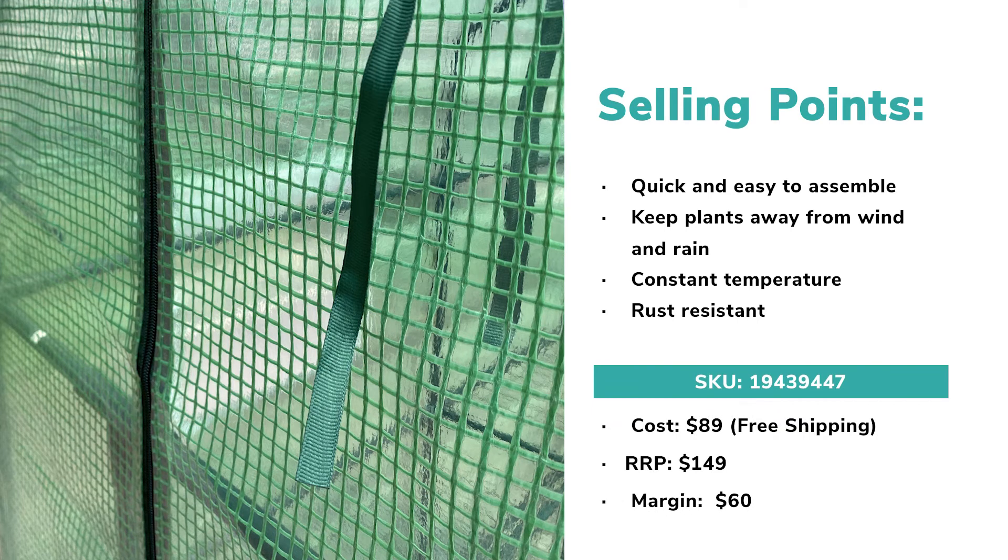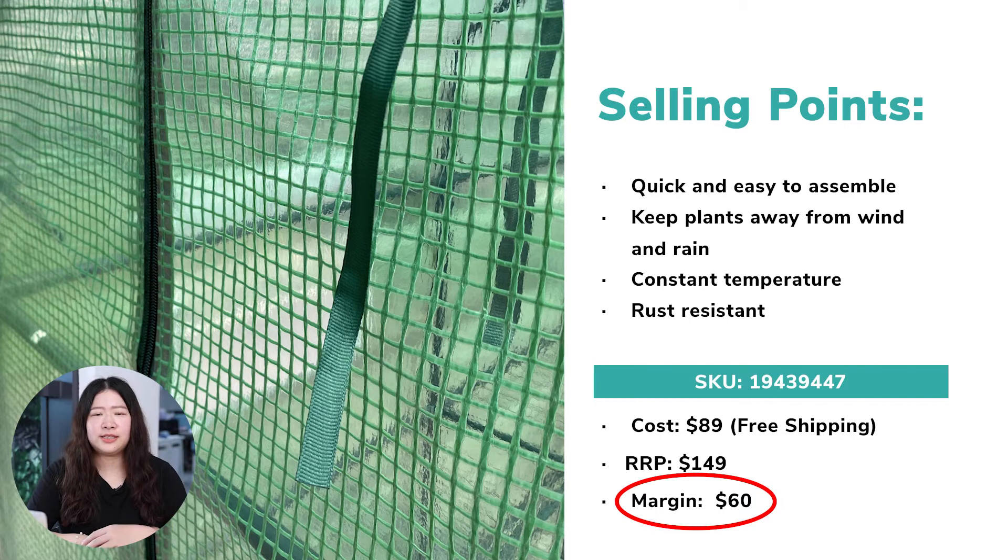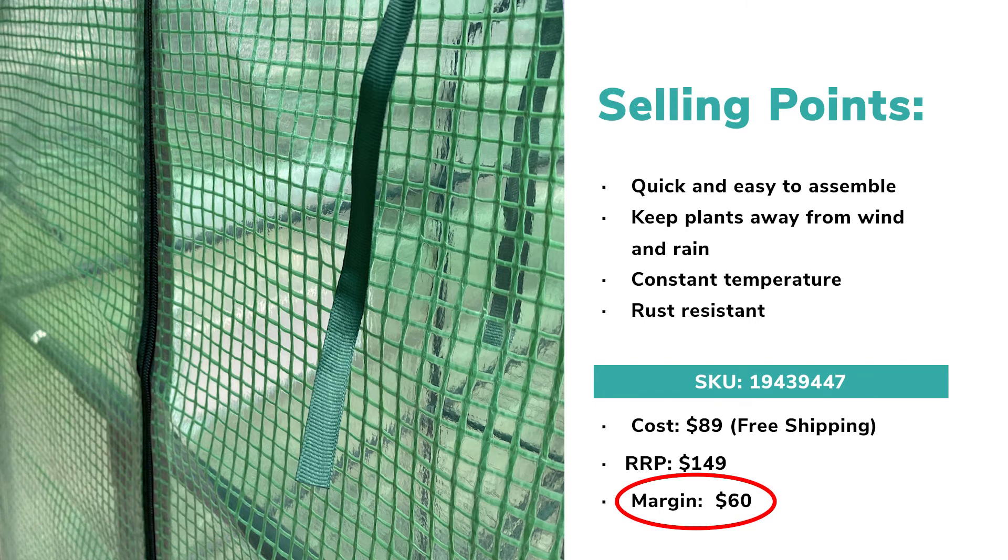By dropshipping this tent, you can earn around $60 per sale. It's recommended to target farm owners or farmers located in poolville regions when doing advertising. Also, doing product placement in agricultural-related blogs is beneficial to driving traffic to your store.